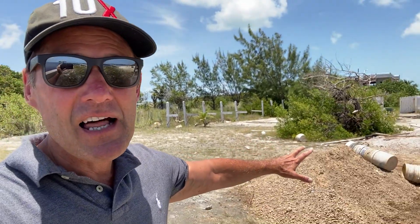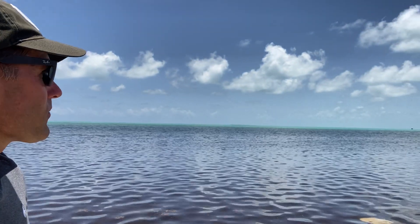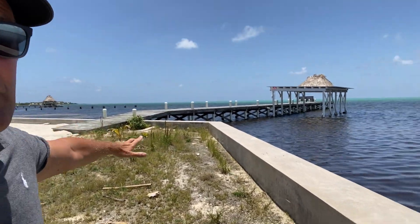We own this one — this is lot number 90, and next door is 89. When we were here in January it was very dark and raining, and today it's a beautiful day. We have a lot of sunshine; you can see the turquoise waters out there. This is the pier here that is for community use.